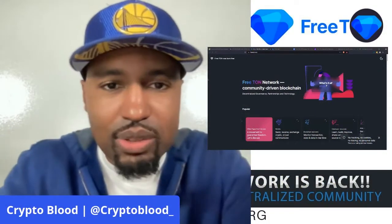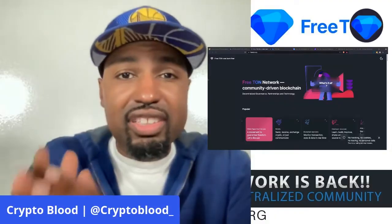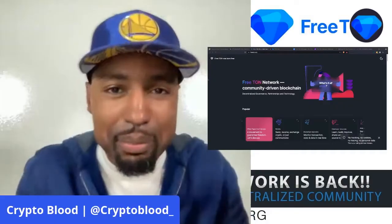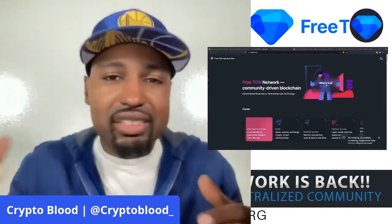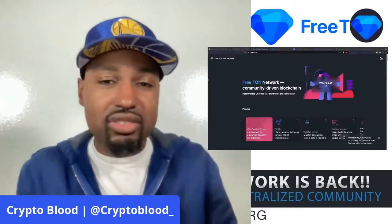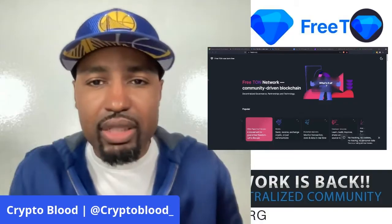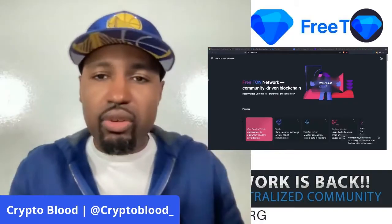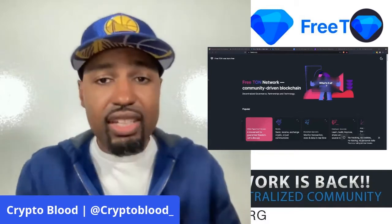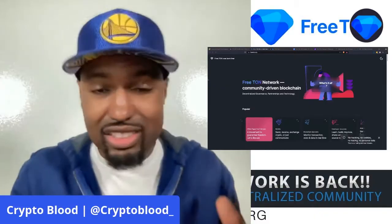It's your boy Crypto Blood, welcome to another review. You guys probably remember this one — the Telegram Open Network, TON. Remember that token, remember that project? Well, the SEC tried to come in and shut them down, and they actually did. It was just too much illegal back and forth and they saw they probably weren't going to win that battle, so the Telegram group kind of just shut the whole Telegram Open Network project down and decided to scratch it.